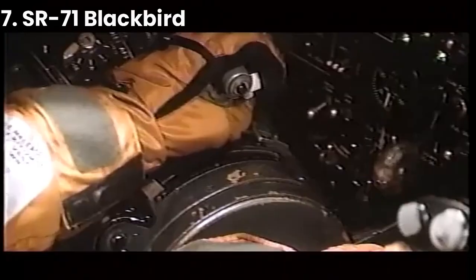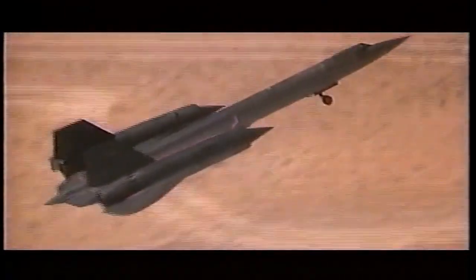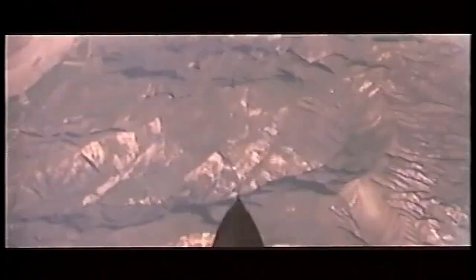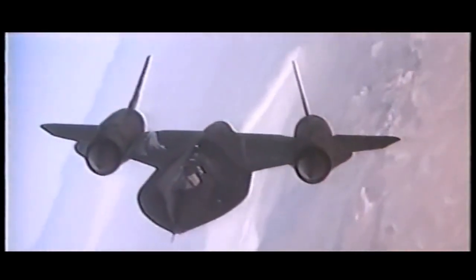At number 7, we have the SR-71 Blackbird. Developed in the 1960s, it was a spy plane that could fly at speeds of over Mach 3 and at altitudes of up to 85,000 feet. Its incredible speed and altitude made it virtually impossible to be shot down by enemy aircraft or missiles.